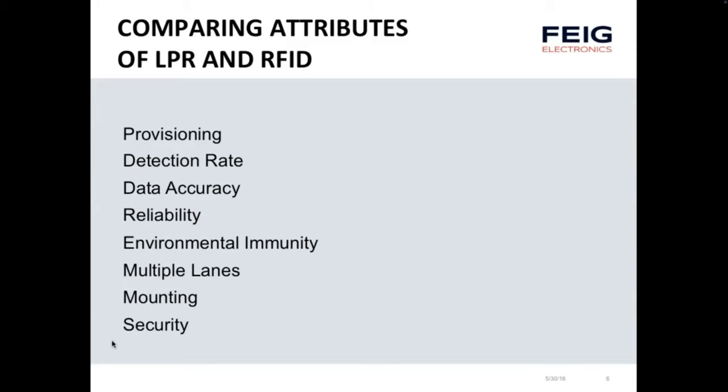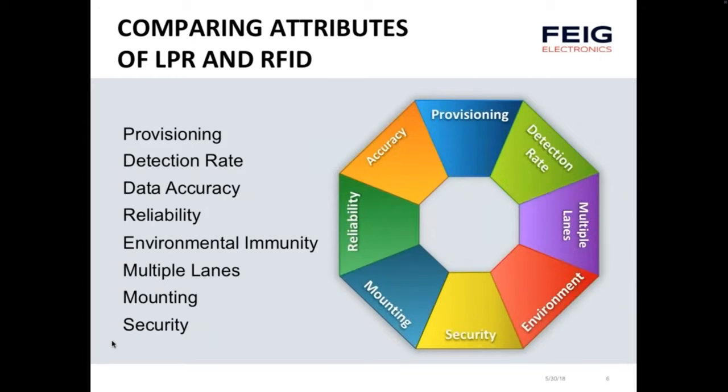Let's compare the attributes of license plate recognition and RFID. We'll look at provisioning the tag or piece of identification, detection rate, accuracy of data captured, reliability of hardware, environmental immunity, handling multiple lanes, mounting the equipment, and security. Security is one of the most important areas within identification, especially when used for financial transactions — and certainly parking has financial transactions associated with it.